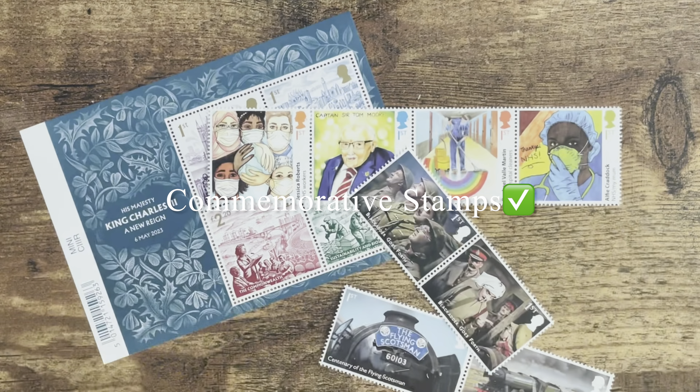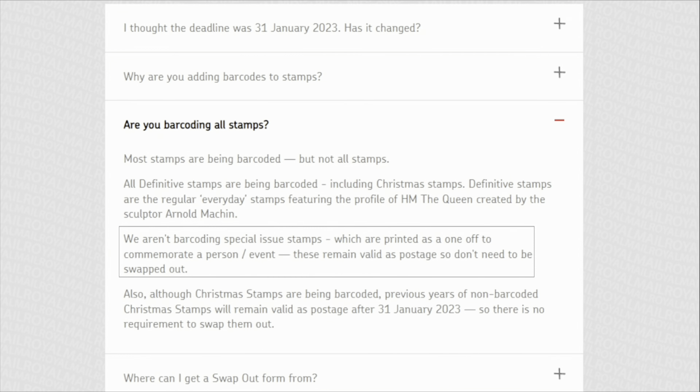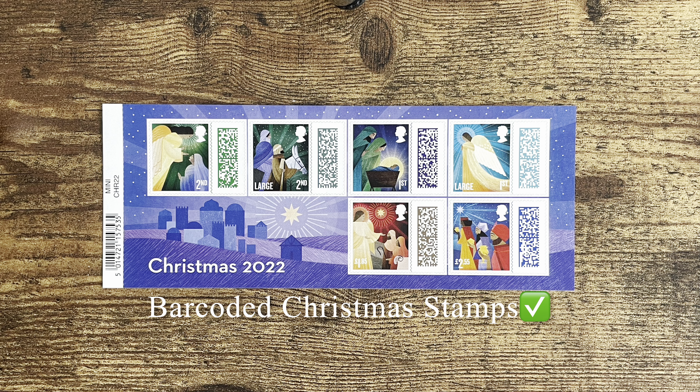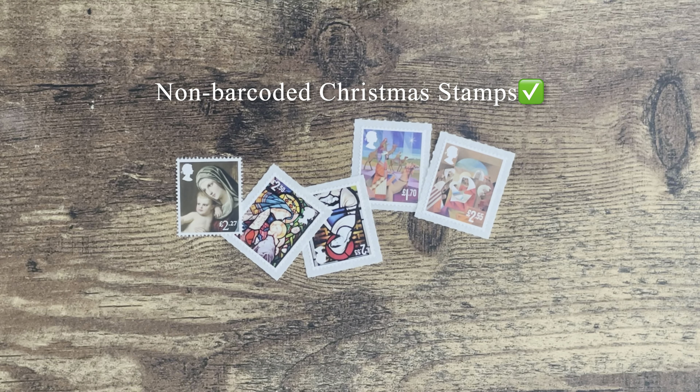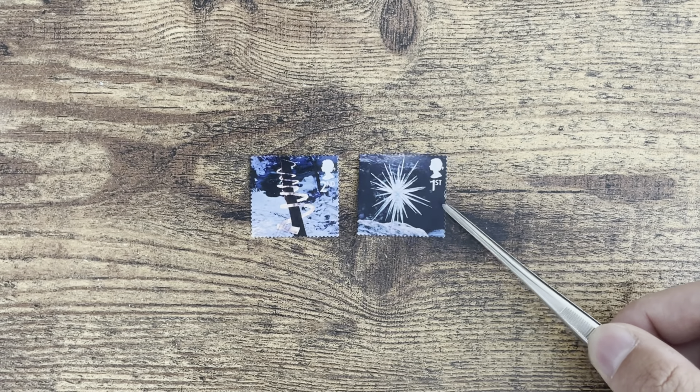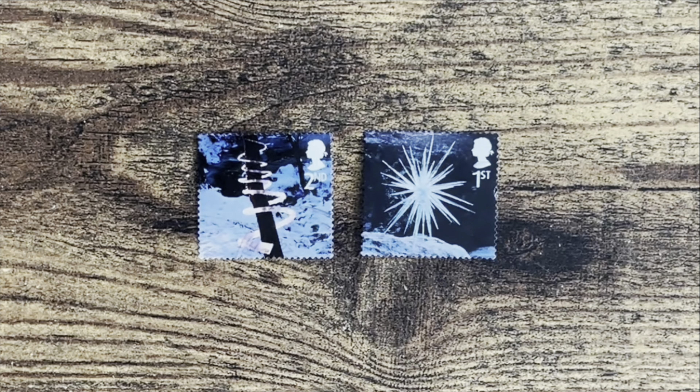Special issue or commemorative stamps will remain valid as postage, and the new ones will not be barcoded. Although the Christmas stamps will be barcoded going forward, non-barcoded Christmas stamps will still be valid after 31st July. Initially Royal Mail had planned to invalidate the non-barcoded Christmas stamps too, but they changed their mind. I believe the reason is that it's hard to distinguish between Christmas stamps and other commemorative stamps — for instance, the Christmas stamps from 2003 already featured the same Machin sculptures and did not have a distinctly Christmassy appearance.